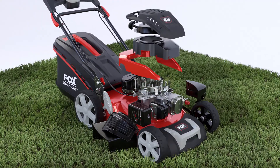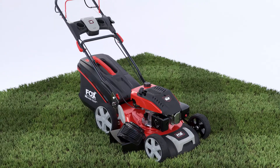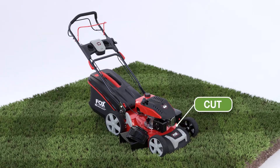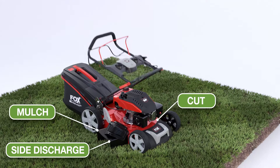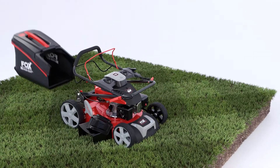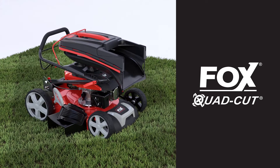Engineered to exceed the very latest emission standards, the powerful Fox 4-in-1 All-Steel Deck Mower will cut, cut and collect, side discharge, mulch, and folds for easy and convenient storage.